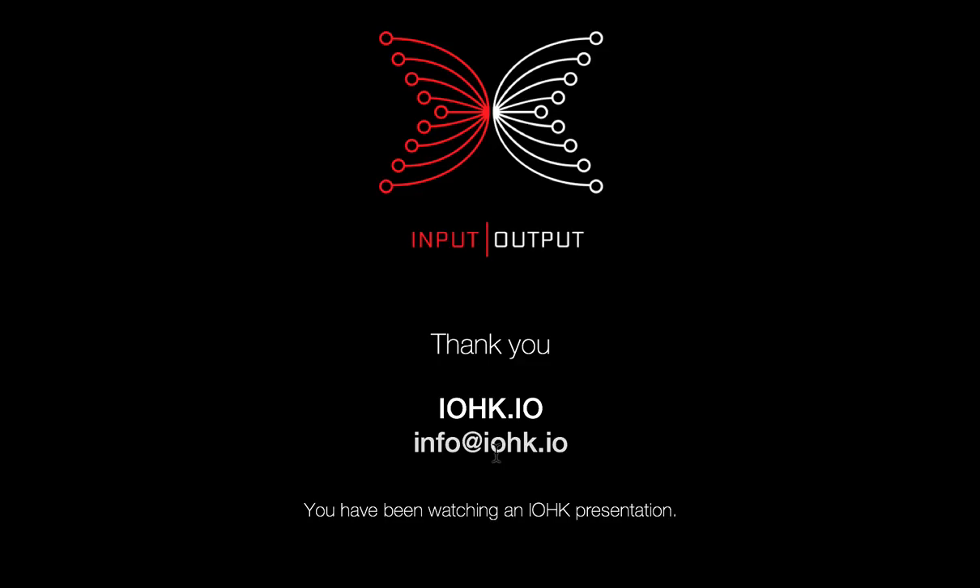Next month I'm also going to start bringing somebody from the team in to talk with us here, to find out more about what they do, how they work, and how we deliver technologies here at IOHK. I'm hoping that will give you more insight into how IOHK works and the whole process of creating technology. Thanks so much for your time and looking forward to talking to you again next month — bye-bye.